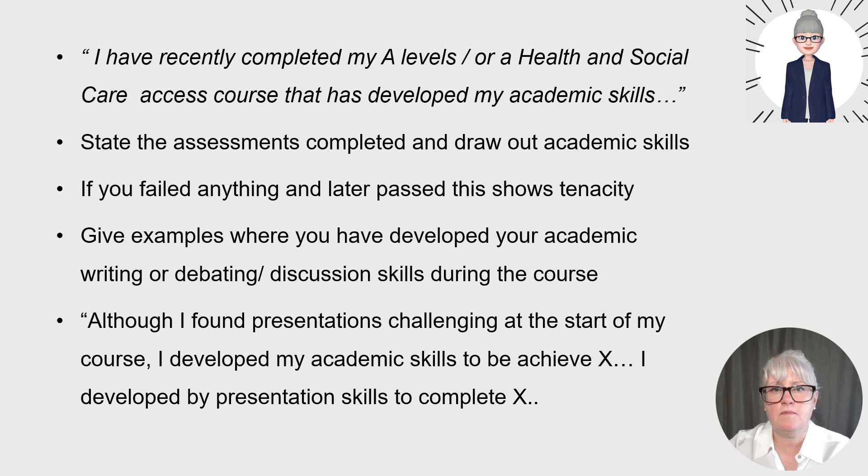It's good to have some example narrative relating to your academic ability and developing academic skills. Include a sentence about recently completed courses — A-levels or an access course — that have developed your academic skills, and talk about the assessments you've completed and the skills you're developing, such as critical appraisal and managing assignments. 'I am used to self-directed study following my recent access course and have developed core academic writing skills as I critically analysed healthcare journals to inform my assessment essays and poster presentations.' If you've failed anything and later passed, mention it — this shows tenacity.